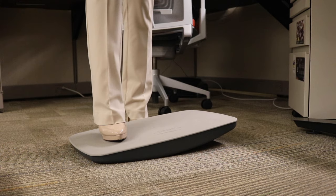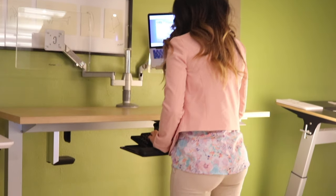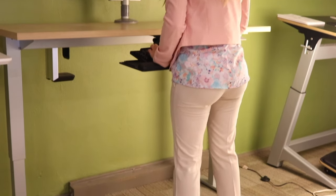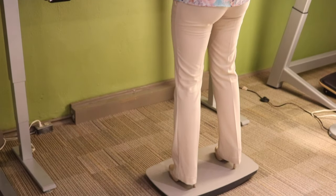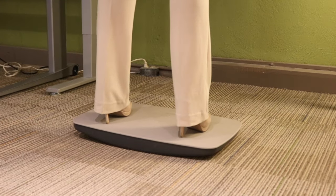Simply place one foot on the far side of the plate, pushing it all the way down, then put your other foot on the plate. Once on the Steppi, set your height adjustable table so your elbows are at right angles to your work surface. Then gently rock back and forth and let the fun begin.